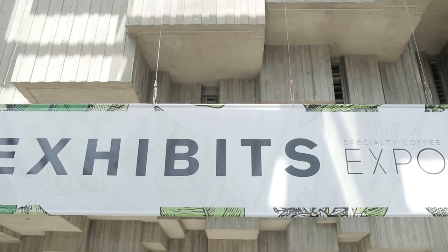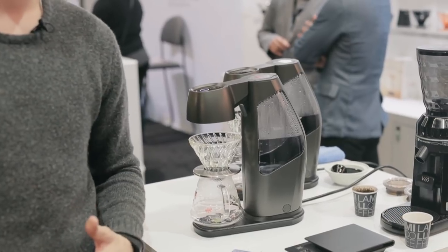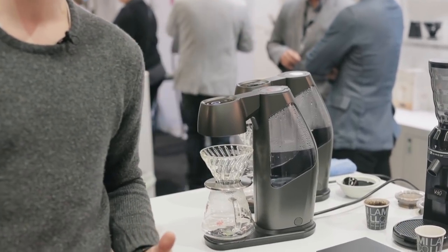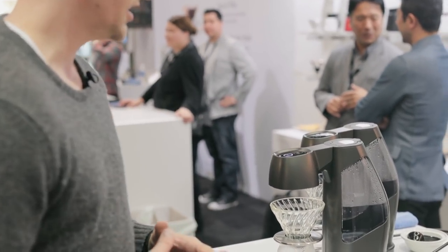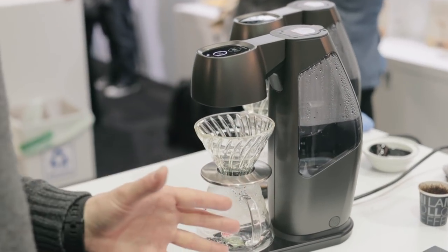Hey guys, it's Steve. We're here at the Specialty Coffee Expo 2018 in Seattle, and right next to me I have a really interesting brewing device. This is called the Samantha Brewer by Hiroia, which is Hario's technical division that operates out of Taiwan. This is an automated brewing system — the whole full Monty.